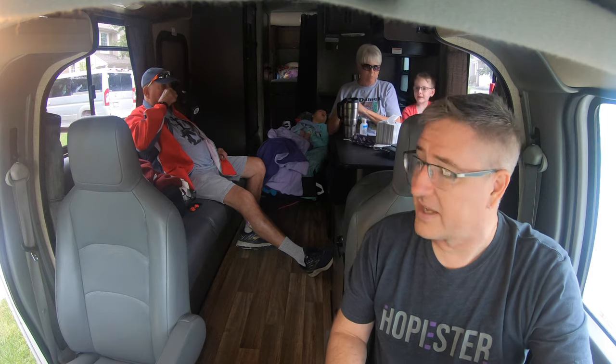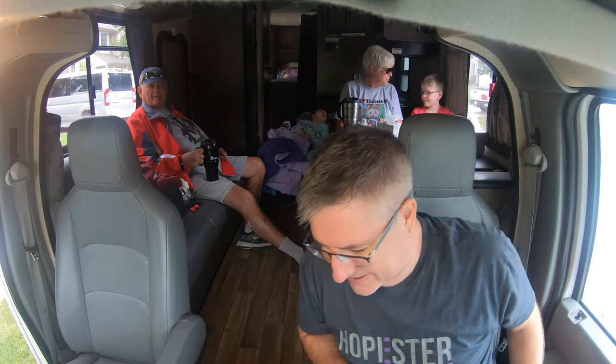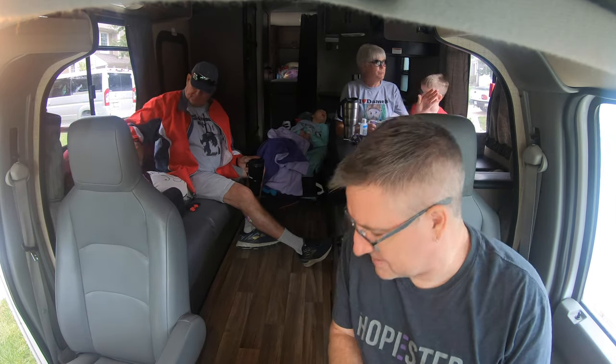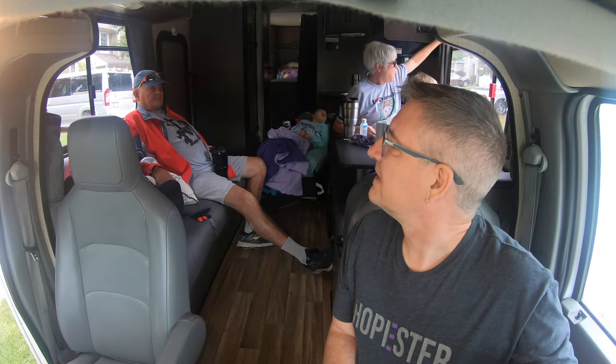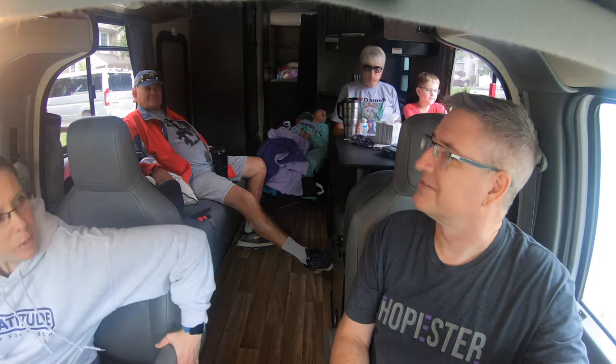I'm going to pull our car in the driveway. Denny is staged up right there and he's going to pull in behind us and we are going to head out on that Colorado trip. Casey is searching for her phone, which is a common theme. She's got her watch to help her find it. Her phone was in the backyard.